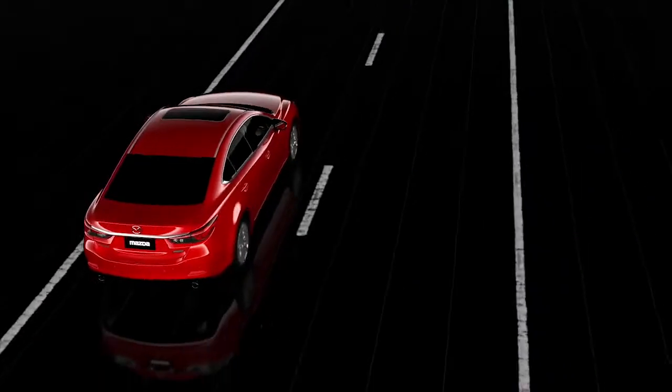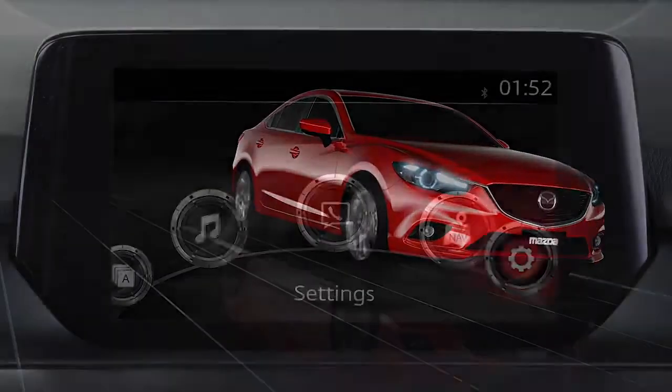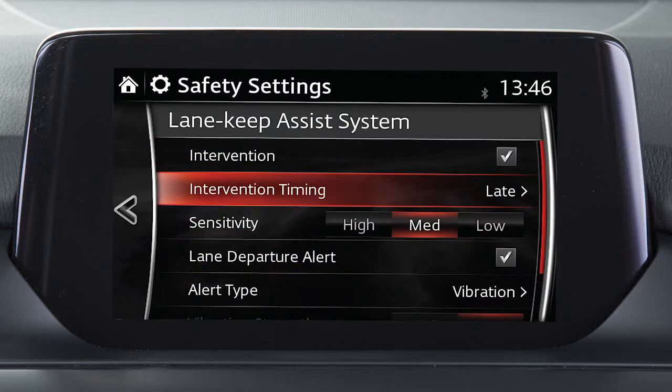When the early function is set, the system constantly assists the driver so the car stays near the centre of the lane. The late and early steering assist timing settings can be changed through the personalisation features.